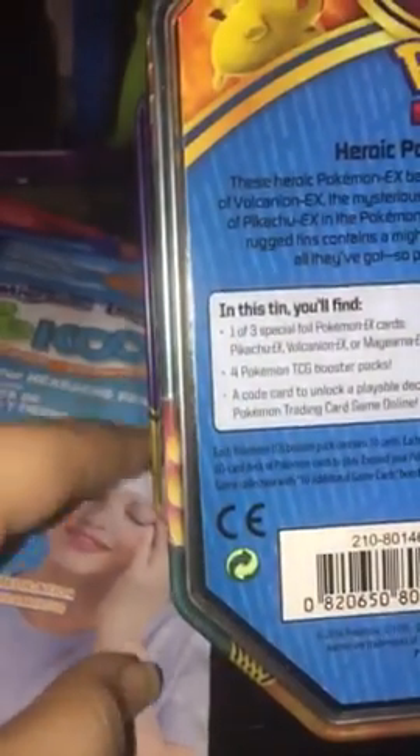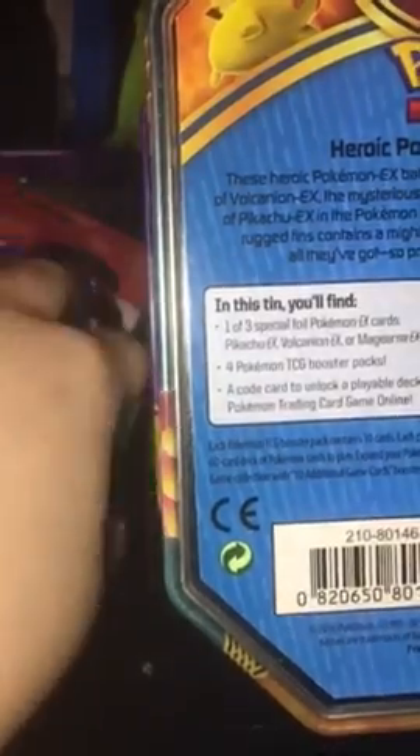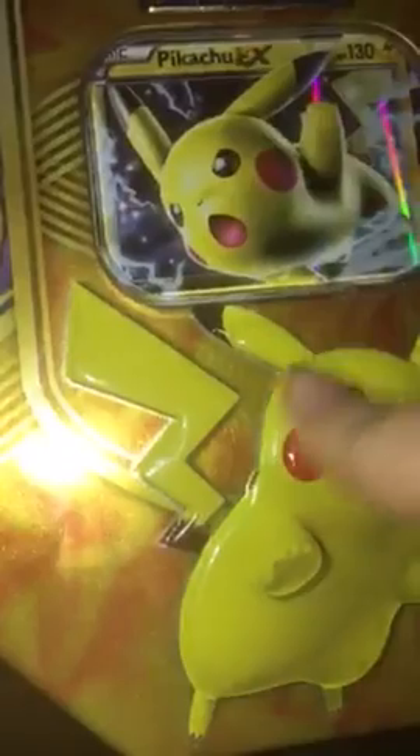Next I have a regular-sized big tin. This one has four packs in it, a code card for the online TCG, and one special promo card. My mom got this tin — which usually costs about $20 to $22 to $24 — she got it at BJ's for $16.99. I'm really excited about this. I'll be opening this on my channel as well. Pikachu is my favorite Pokemon, in case you guys didn't know.